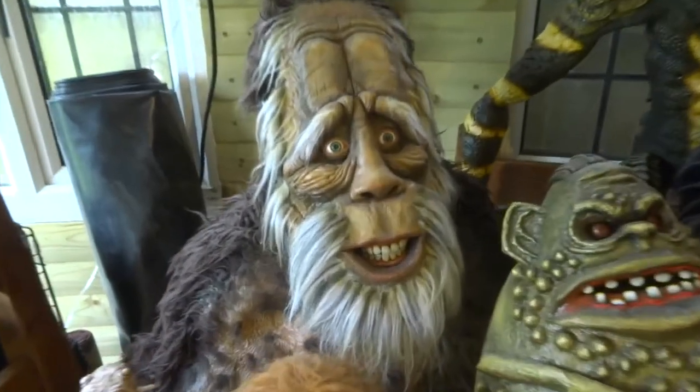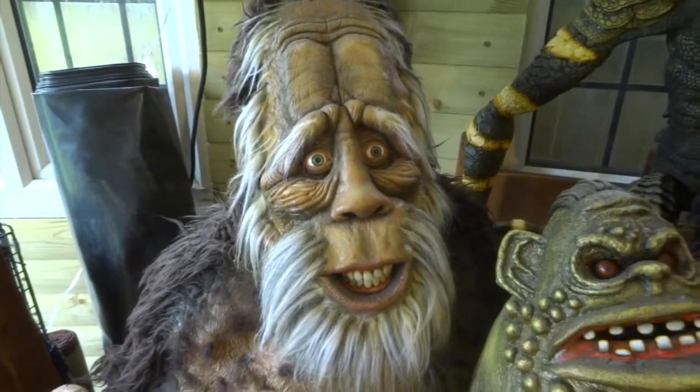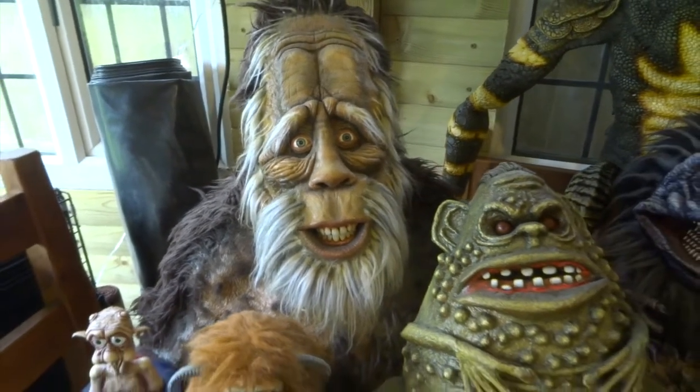This is Harry from Harry and the Hendersons, and this is one of the ones that took me the longest to do so far.